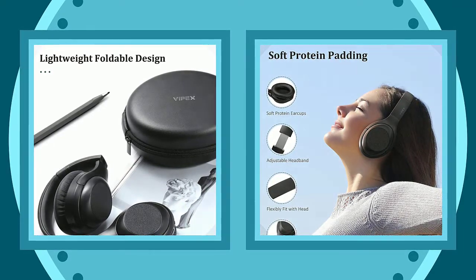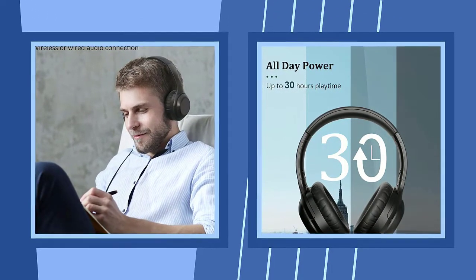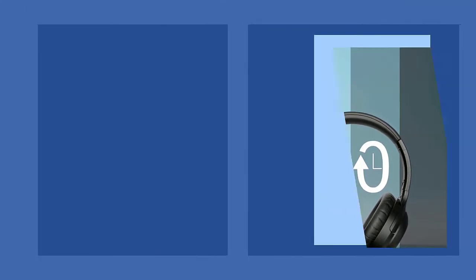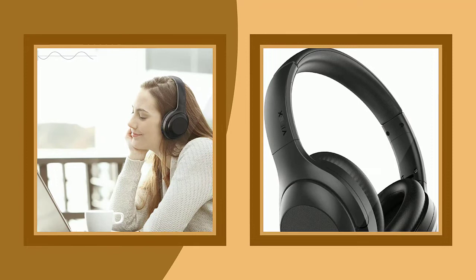Hands-free calls and stable Bluetooth connection. A high-quality built-in microphone ensures crisp, clear calls without background noise. Upgraded Bluetooth 5.0 technology promises ultra-fast and stable connection.